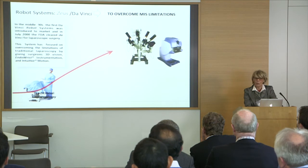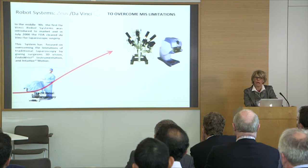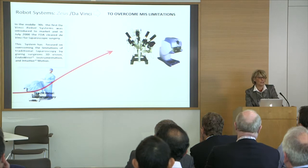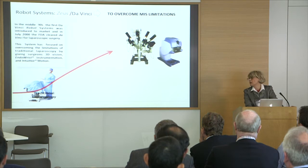At that time, there were two different systems: the ZEUS, which was developed in Europe, and the Da Vinci in the US. Unfortunately, after a few years, the ZEUS was completely incorporated by the Intuitive company. So today we have the monopoly of the Da Vinci, unfortunately for the cost, as you well know. The system was FDA cleared in 2000.